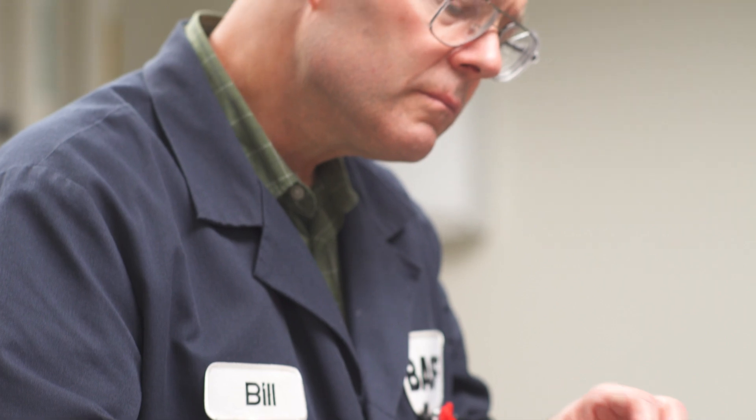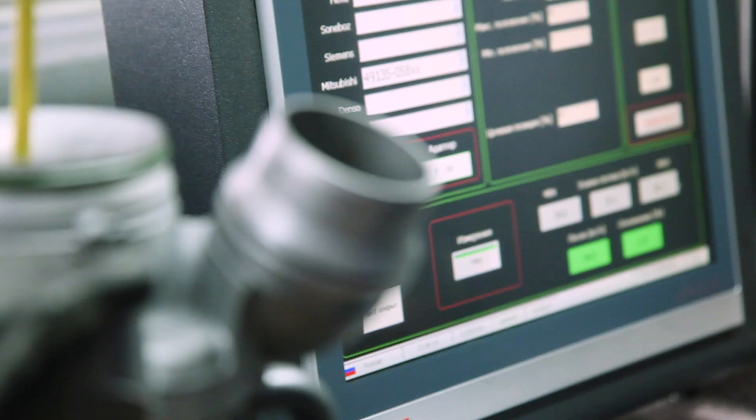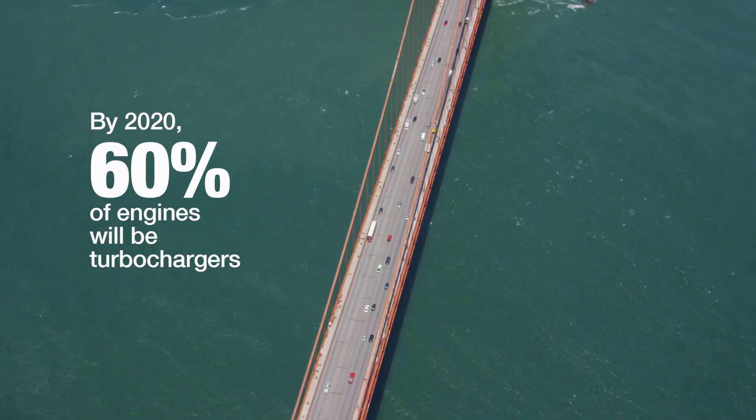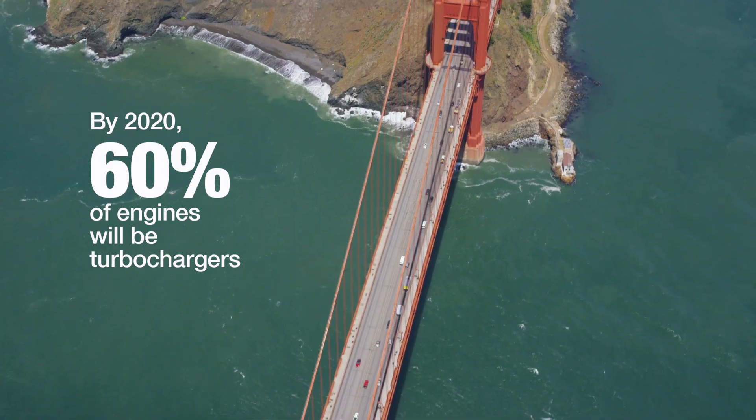BASF really saw a need in the market. We saw the advent of turbocharging and engine downsizing really increasing under-the-hood temperatures. Turbocharged engines are going to grow dramatically by 10 to 15 percent, and we're going to see turbocharged engines reaching approximately 60 percent of all global engines built.